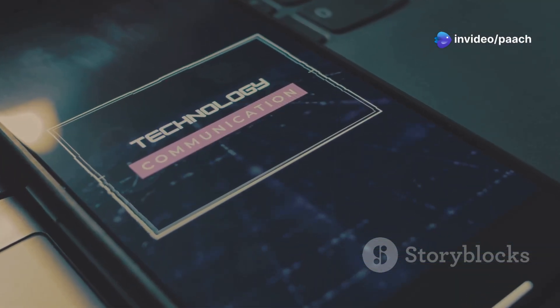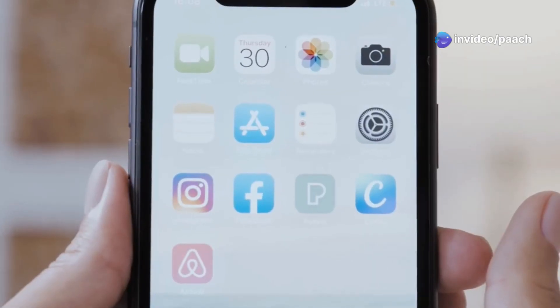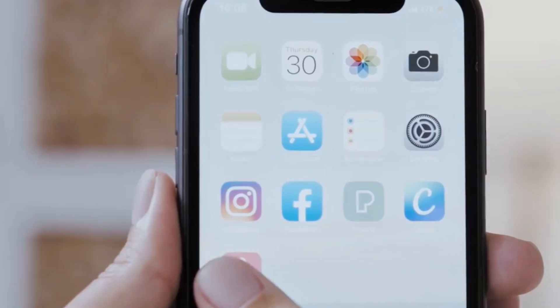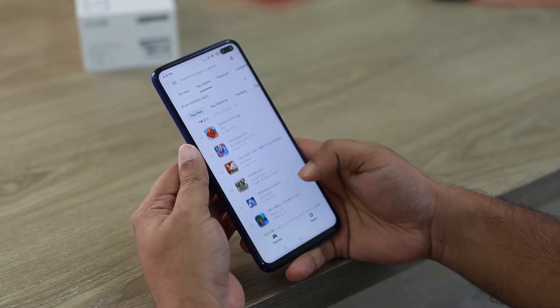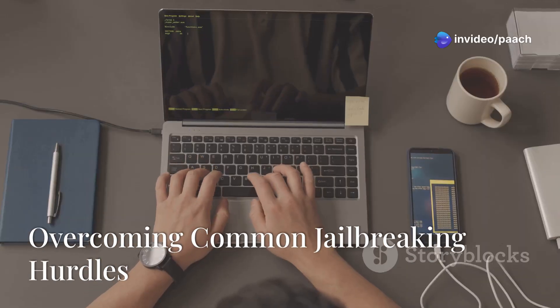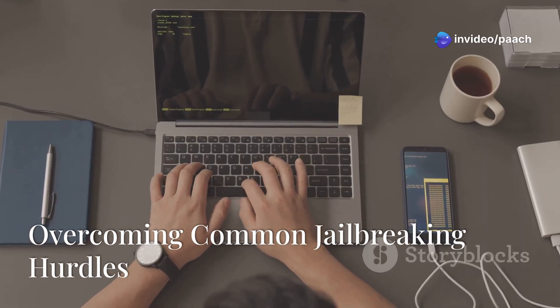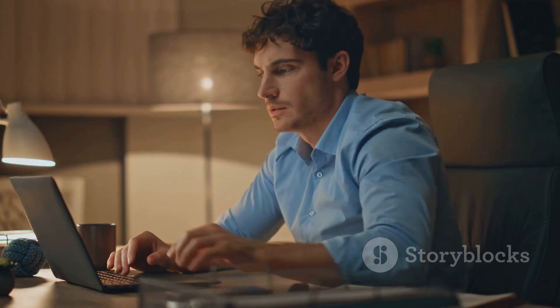The jailbreak process will begin and your iPhone XS will restart several times — this is normal, so don't panic. Once the jailbreak is complete, you should see a new app called Cydia on your home screen. Cydia is like an alternative app store for jailbroken devices, where you can download tweaks and themes.